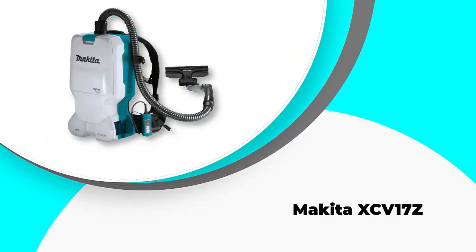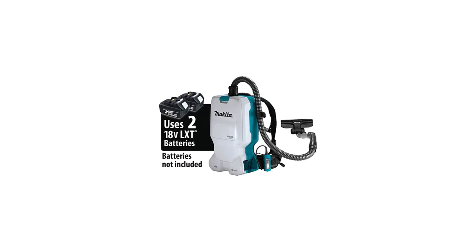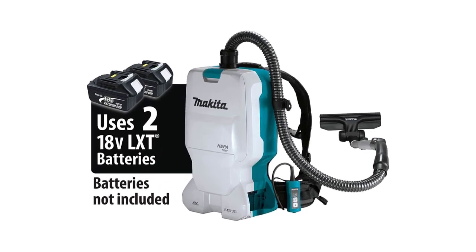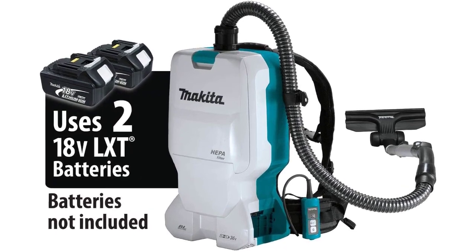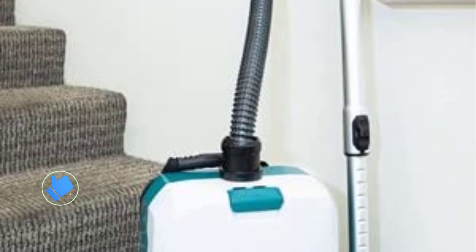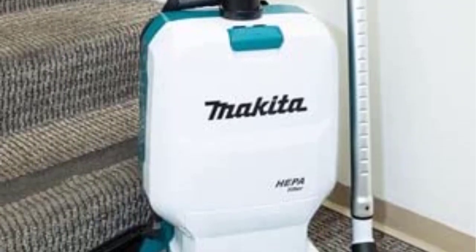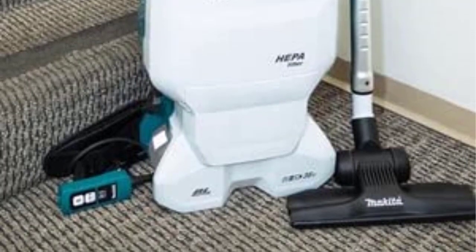Number 5: Makita XCV17Z. The convenience of cordless backpack vacuum cleaners lies in their unlimited-range quiet operation and compact design, which can be easily maneuvered into tight areas and overhead places like AC vents and ceiling fan blades. The Makita XCV17Z is powered by two 18V LXT 5.0Ah lithium-ion batteries, purchased separately, and a durable brushless motor which generates 53 CFM and 28.5 inches of water lift.